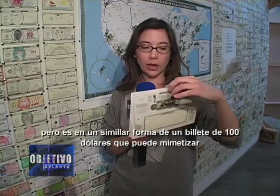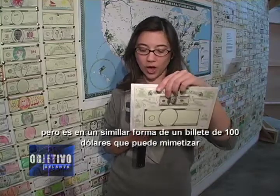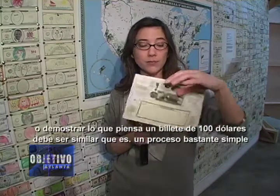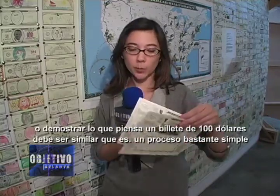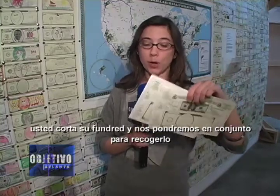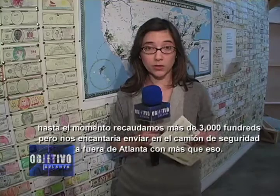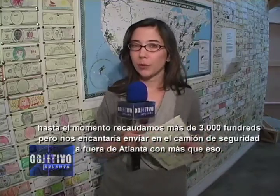It is, in a way, similar to a $100 bill. You can mimic that if you'd like, or demonstrate what you think the $100 bill should look like. It's a pretty simple process — then you cut out your Fundred, and we will bundle it for pickup. We've so far raised over 3,000 Fundrids, but we'd love to send the armored vehicle away from Atlanta with many more than that.